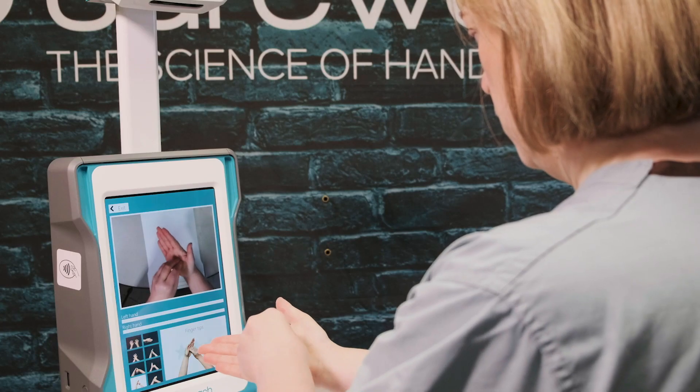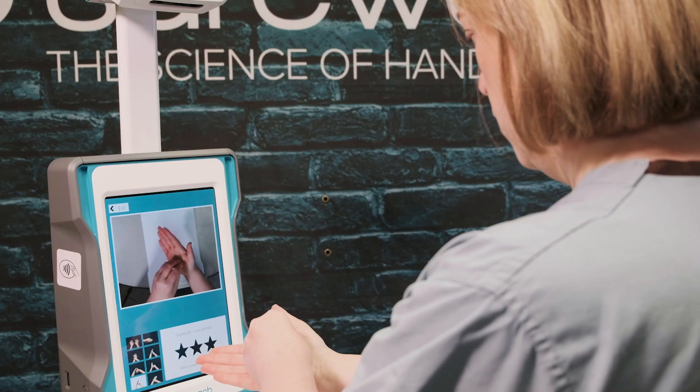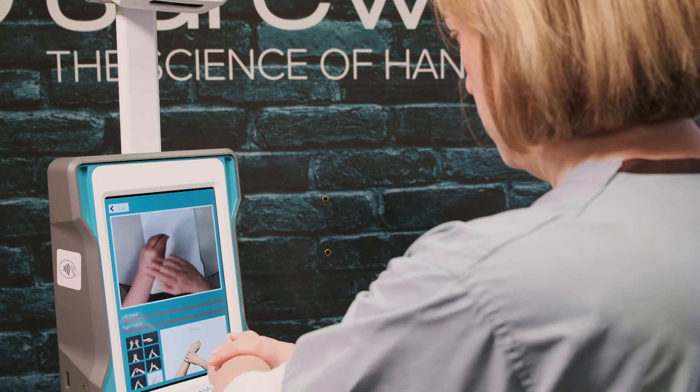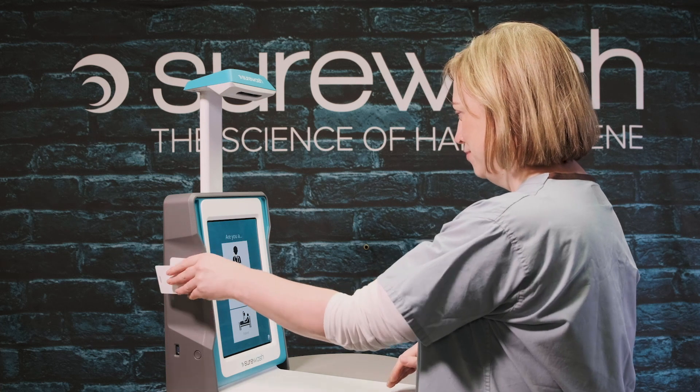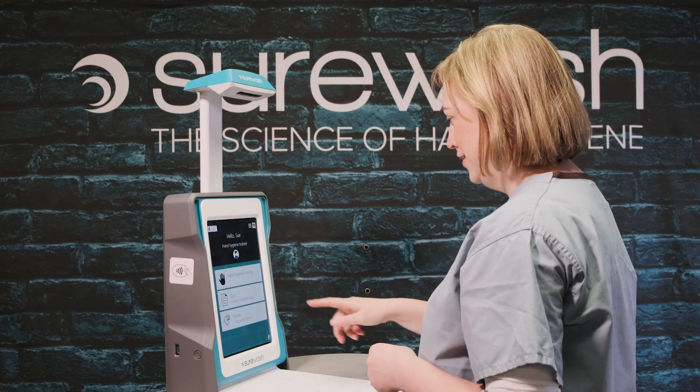Hand hygiene training is very important, but it can often be inconvenient and difficult to generate staff enthusiasm. The SureWash unit is available 24 hours a day, 365 days a year to provide convenient training for your staff as well as comprehensive compliance documentation on demand.